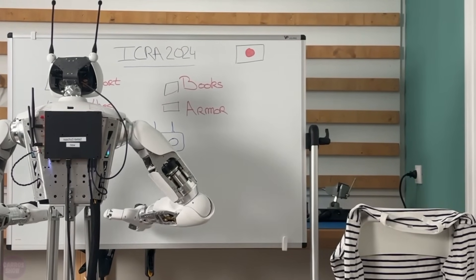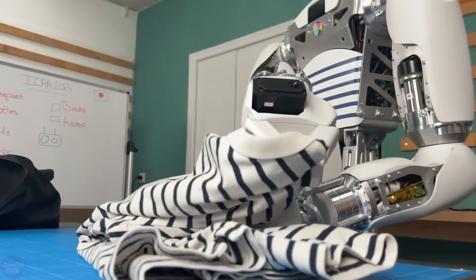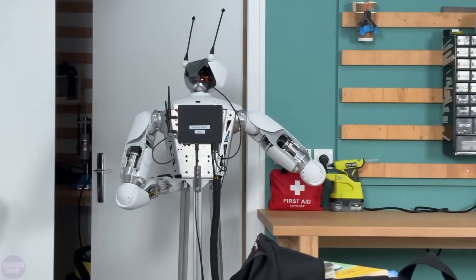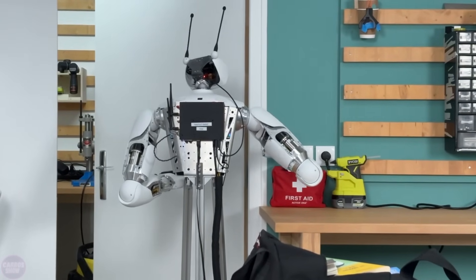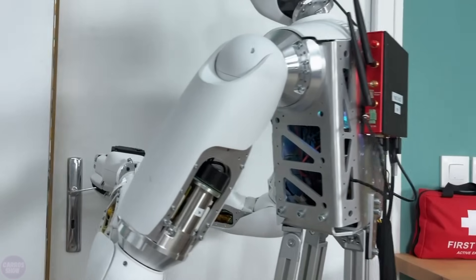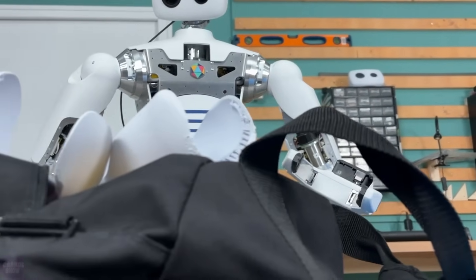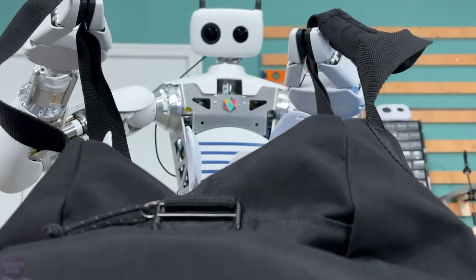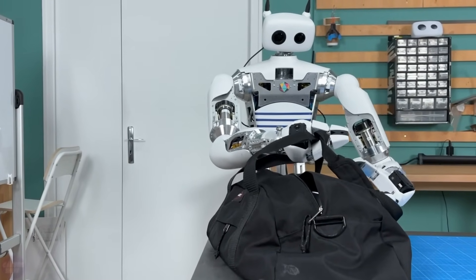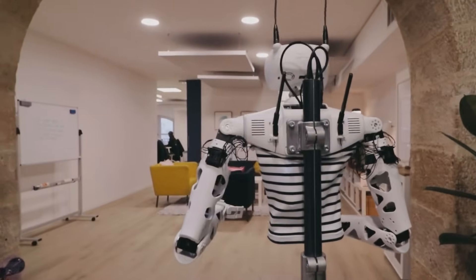Pollen Robotics released a new video showcasing their robot Reachy preparing for a Japanese exhibition. Reachy is an interactive humanoid robot designed to assist and serve in everyday life. It can manipulate objects, engage with people, and express emotions through its unique Orbita neck system, built-in antennas, and playful design — many liken it to a Pixar character. LiDAR systems and HD cameras allow Reachy to interact with people, detect and classify objects, identify faces, and respond to different situations.